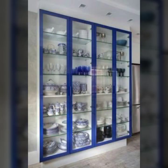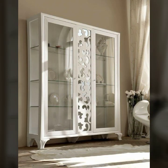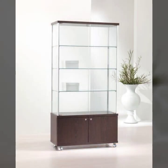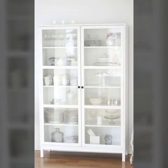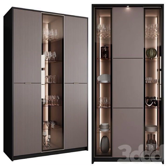Beautiful crockery unit and showcase designs for beautiful girls and for beautiful homes. You can see in this video many attractive and beautiful 50-plus designs with photos and pictures. You can easily choose beautiful dressing showcase designs for you.